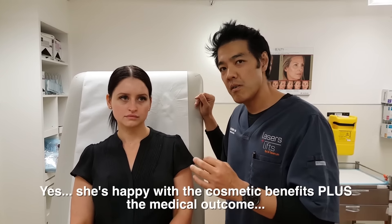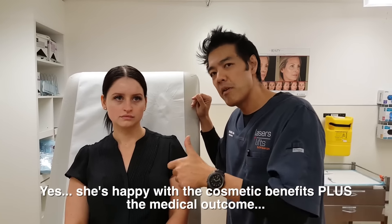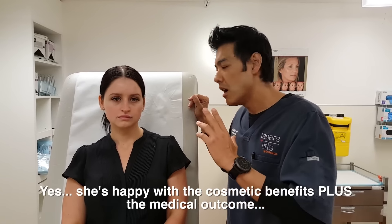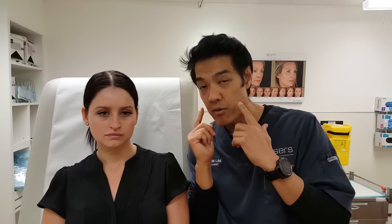Botox in this area has many, many advantages: a slimmer face, nicer looking face, V-shaped face - that's from the cosmetic side. Secondly, decreased teeth grinding, decreased TMJ dysfunction, decreased pain. And it can also help decrease headaches for some patients.